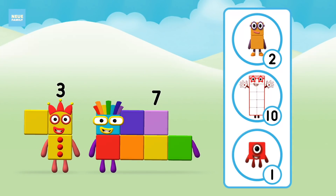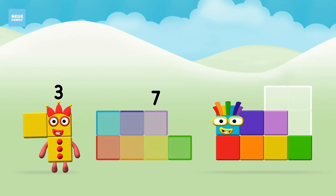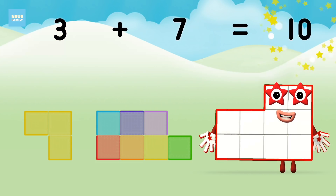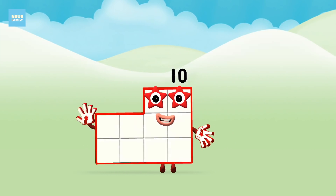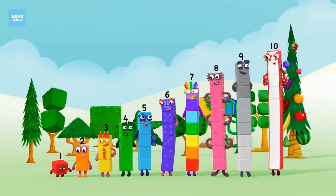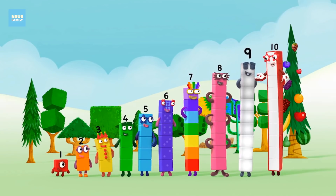Do you know which number block you'll make when you add these two number blocks together? That's right! Now can you add the number blocks together? One, two, three, four, five, six, seven, eight, nine, ten.